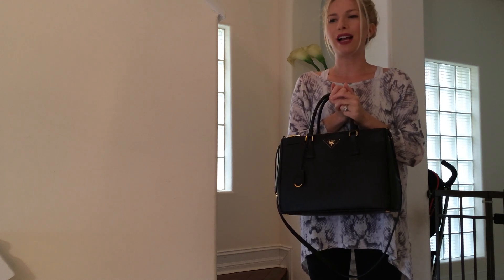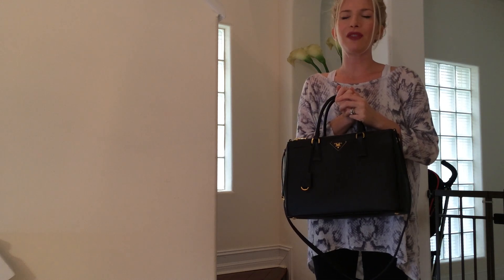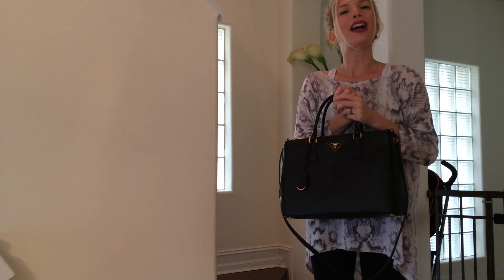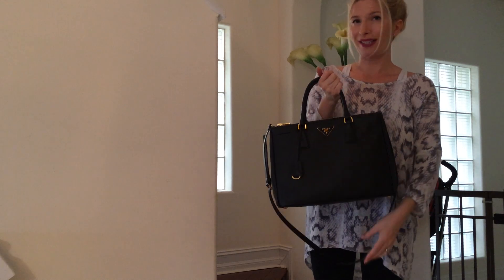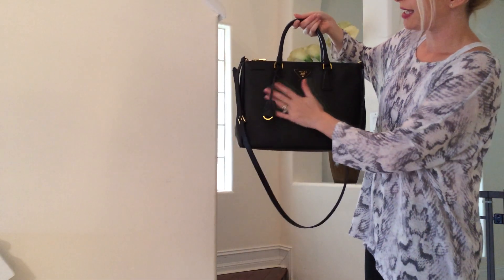I also have trouble carrying heavy bags that are arm carry. Even though I love the bags, I always end up selling them — that's the reason. Anyway, this bag is unbelievable. It is the Saffiano leather.